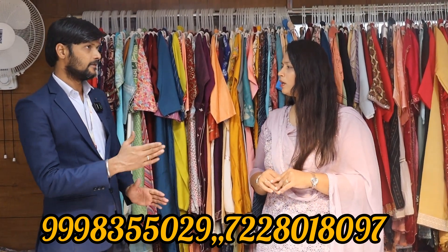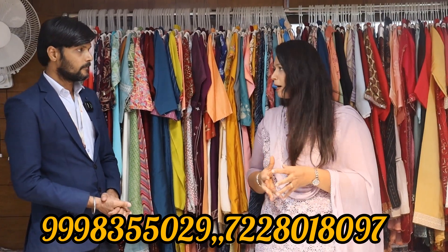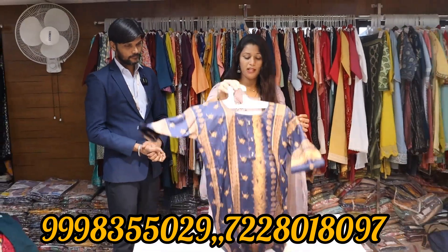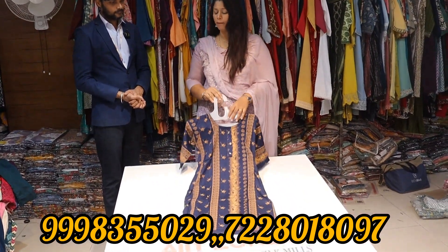Now we are going to start with the men's wear. What is the starting price? The starting price is 99. How do we sell it?